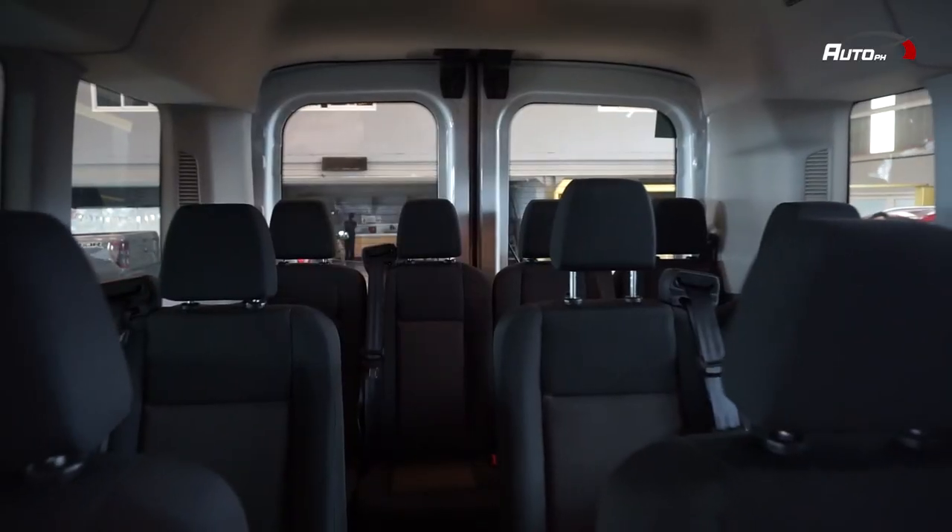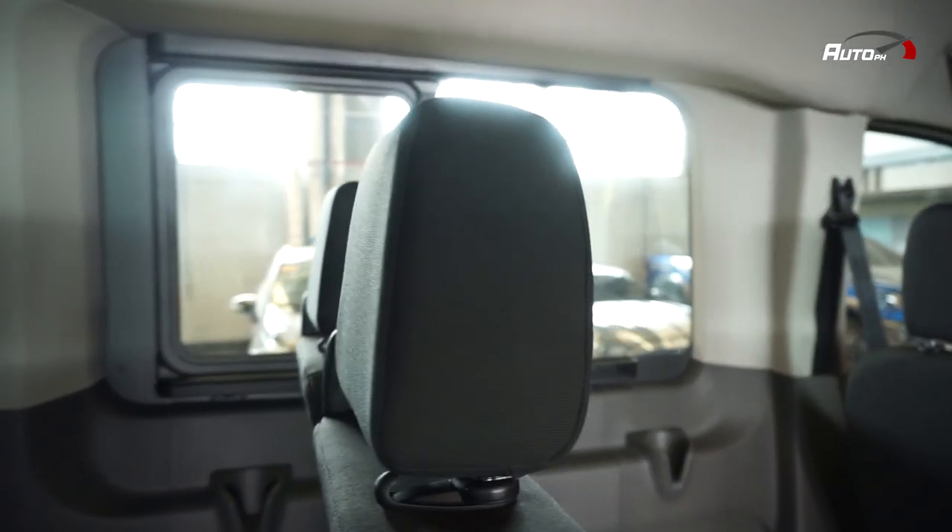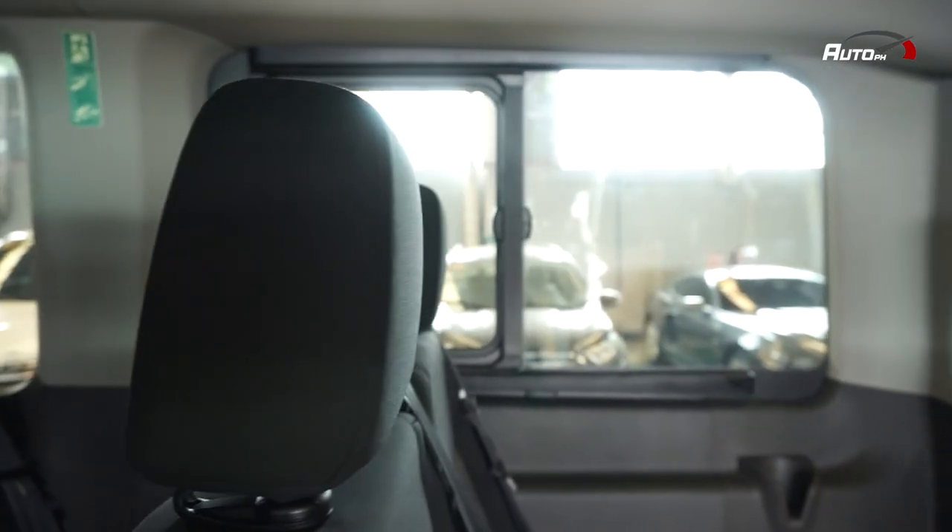Meron ditong six cup holders and isang power outlet. By the way, if you're interested in customizing your Transit, Ford Edsa can install recliner seats, beds, and even portalets — just let them know.